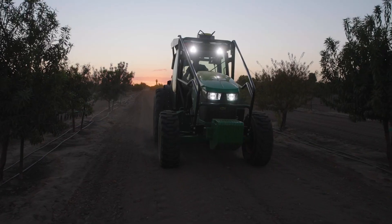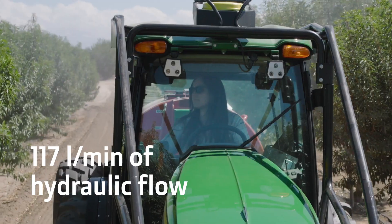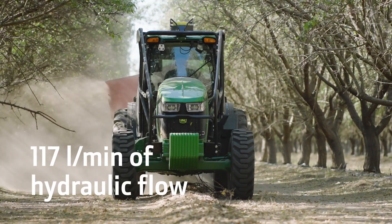Over 3 tonnes of rear hitch lift capacity and 117 litres per minute of hydraulic flow means the 5ML has the power to meet your needs.